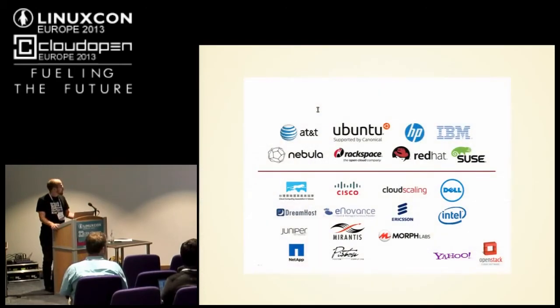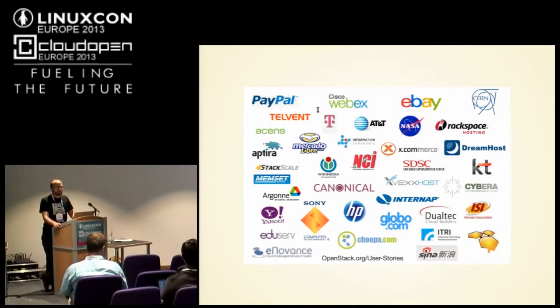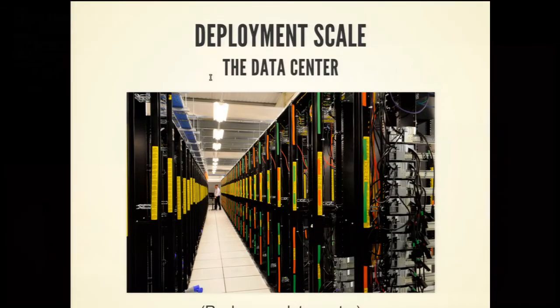So who is OpenStack? A lot of big companies are working on it: HP, AT&T, IBM, Ubuntu, Rackspace, Red Hat, SUSE, a whole bunch of others. A bunch of smaller companies are using it as well, and there are even more users. I think the biggest deployment to date is 16,000 nodes in a single data center — probably closer to 18,000 now — and that's Bluehost. We're designing this software for data center scale.